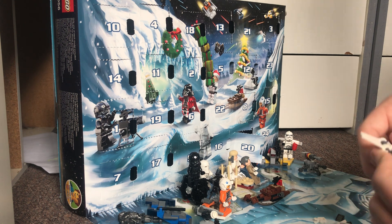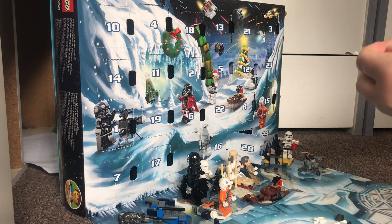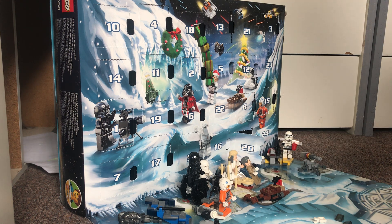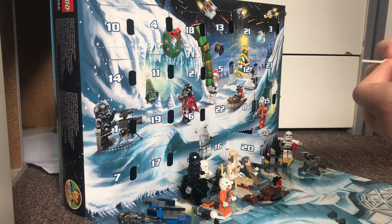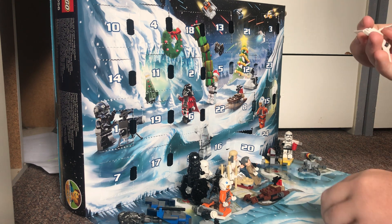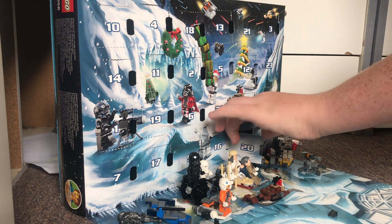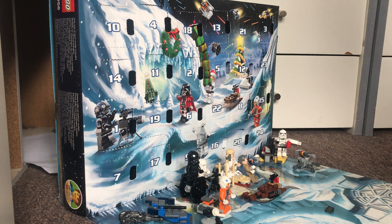I think we may have the biggest piece in this whole thing so far, in this new build. The Imperial Shuttle is one of the best builds, like one of the best ships in all of Star Wars, so it's cool that we got a little one in here. They released a poly bag earlier this year, so here we are.